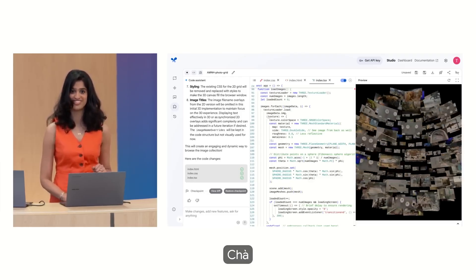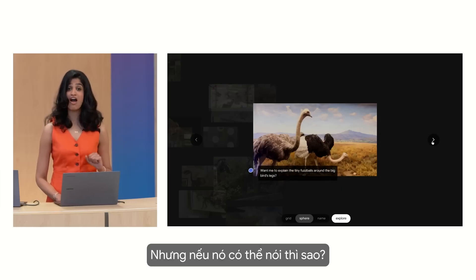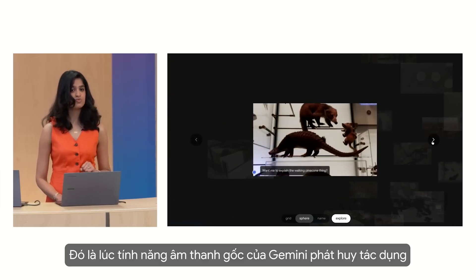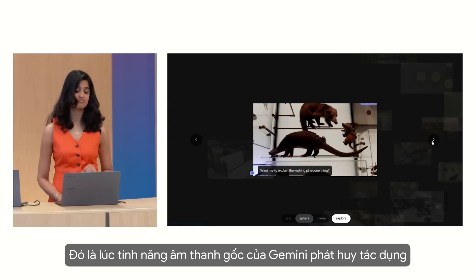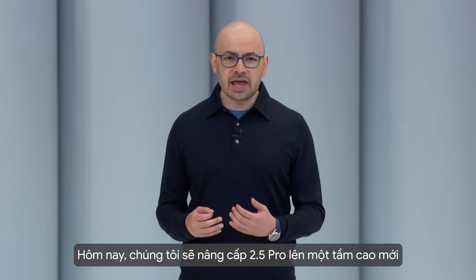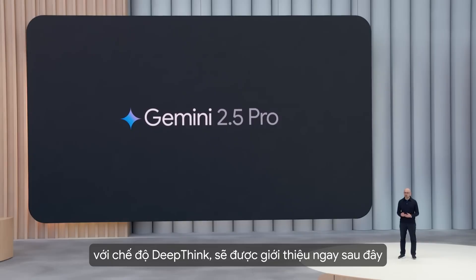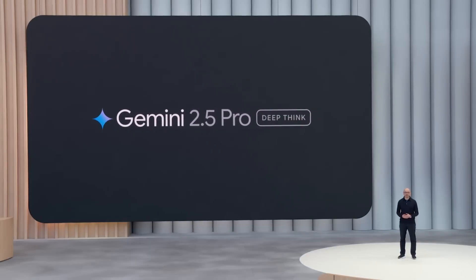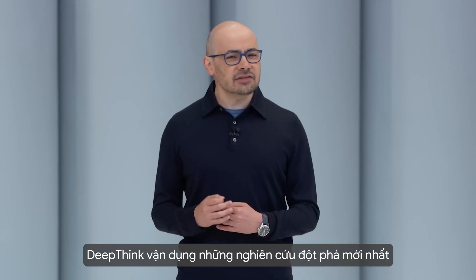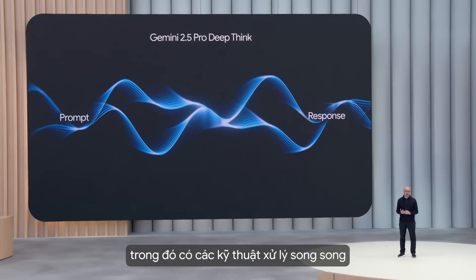I was able to create this just based on a sketch, but what if it talked? That's where Gemini's native audio comes in. Today we're making 2.5 Pro even better by introducing a new mode we're calling DeepThink. DeepThink uses our latest cutting-edge research in thinking and reasoning, including parallel techniques.